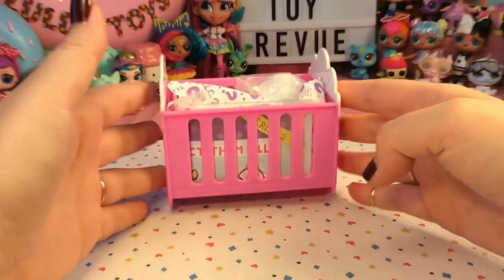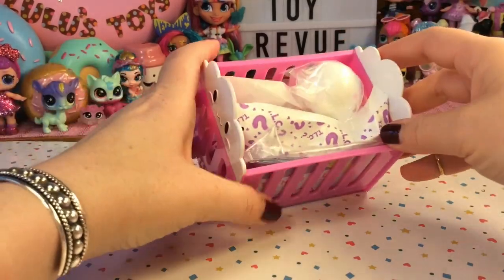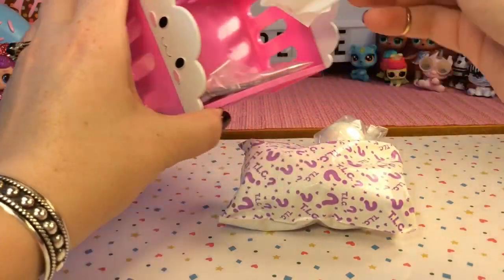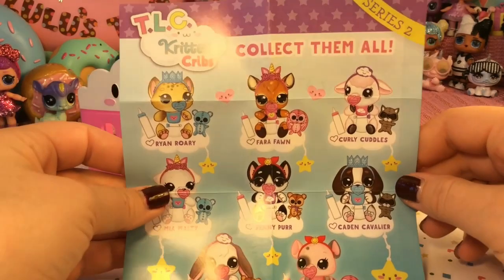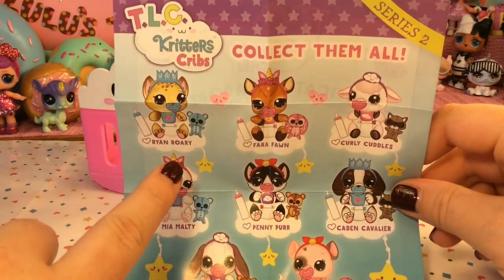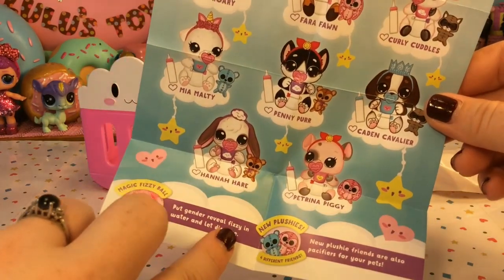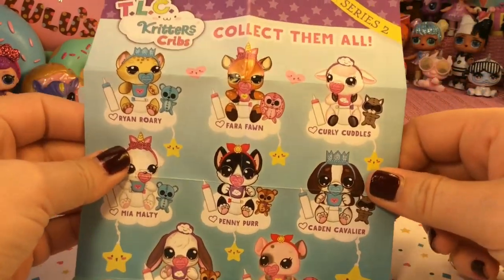So here is our crib, and it does really rock, so we can rock our little baby to sleep — I thought that was super cool. Inside we have our bath fizz, our critter, a blind bag, and our checklist. These look so cute. So that cheetah is named Ryan Rory, then we have Farrah Fawn, Curly Cuddles, Mia Maltie, Penny Purr, Caden Cavalier, Hannah Hare, and Petrina Piggy. These names are so adorable.